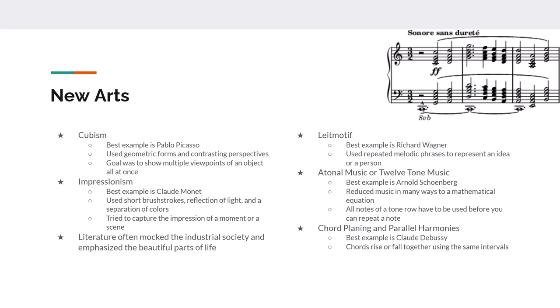Monet uses short brush strokes and relies on the reflection of light. He and others like him keep colors separate — if you look at a Monet, there are white patches between all the different colors. In impressionism, they're trying to capture the moment as it is; they want to leave the impression of that moment upon the viewer. In literature, writers mock industry and try to emphasize the beautiful parts of life — people like Charles Dickens, who wrote A Tale of Two Cities and Oliver Twist.